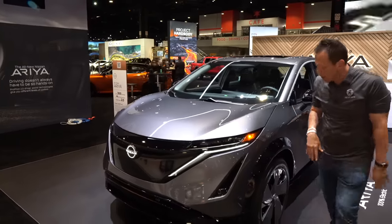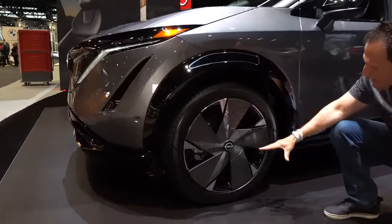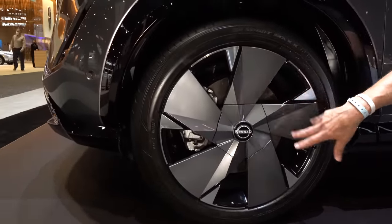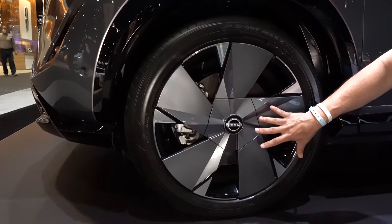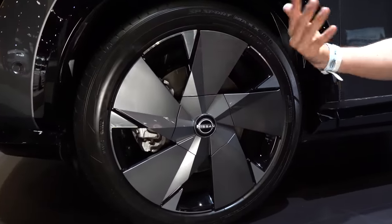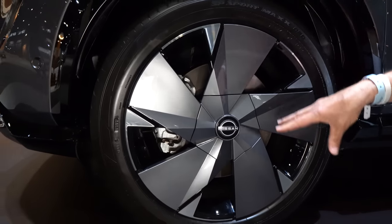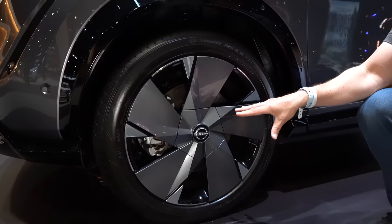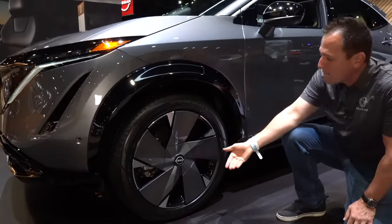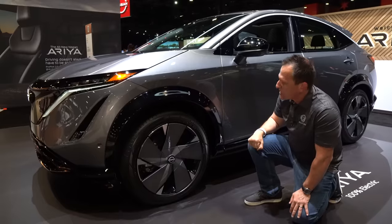Coming around the bend, what are we looking at underneath these flared fenders? Awesome, massive wheels — 20-inch wheels. Love the style, even the way they took the cover to cover up your lug nuts. Because for an EV to get maximum range, it's not just about the battery or the motors, but also how you cut through the air. By having that, you generate airflow very effectively, and with that flared fender it just looks spot on the money.